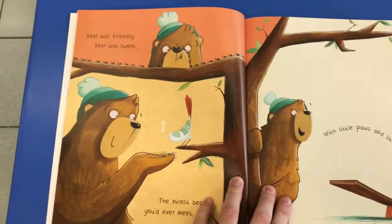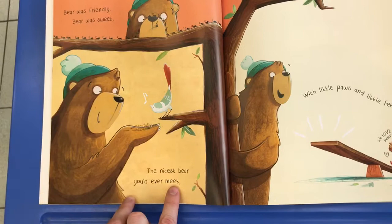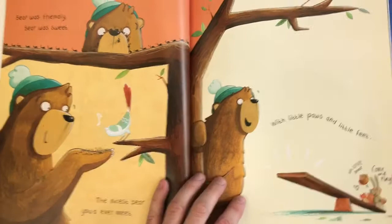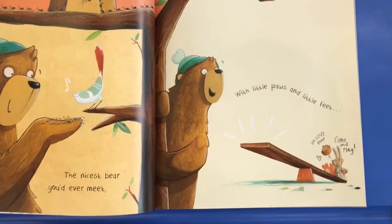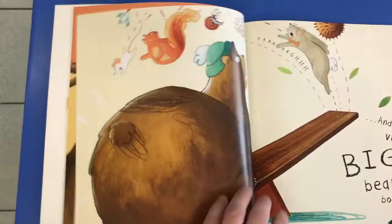On the first page, let's have a look. Bear was friendly. Bear was sweet. The nicest bear you'll ever meet. He was a very, very nice bear. There you can see he's playing and feeding the birds and busy playing with the ants at the top there. With little paws and little feet. There you can see his paws and there you can see his friends. And what do his friends say? We love Bear, come and play. So he was so nice and so sweet.